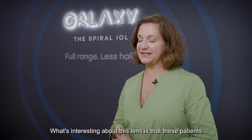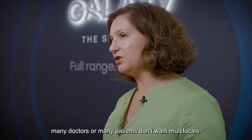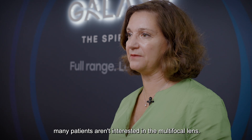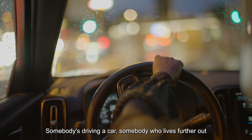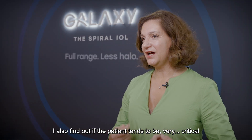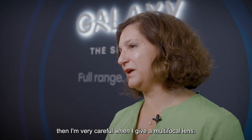What's interesting about this lens is that patients do not report halos. This is really a major upside, because many doctors and many patients don't want multifocals — as soon as you mention halos, many patients aren't interested. I always ask about nighttime driving and whether the patient tends to be very critical, in which case I'm very careful when recommending a multifocal lens.